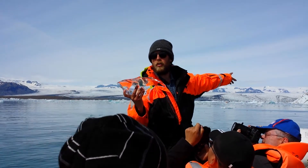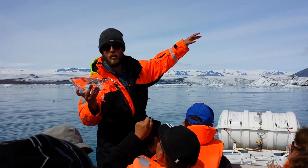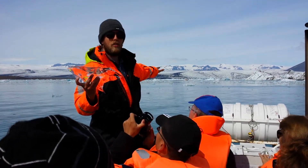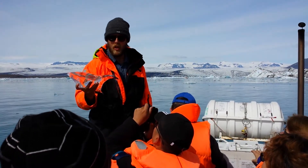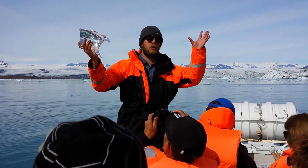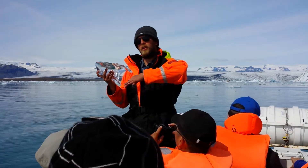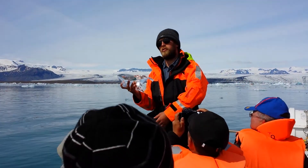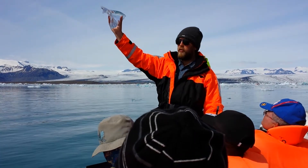This glacier is called Breiðamerkurjökull and it's a glacier tongue about 21 kilometers long, connected to the Vatnajökull ice cap. Vatnajökull is the largest glacier in Europe at about 8,000 square kilometers. Depending on where the snow falls on this ice cap, it slowly accumulates, becomes ice through compression, and travels all the way down here — a process that can take between 800 to 1,200 years, so this ice is very, very old.